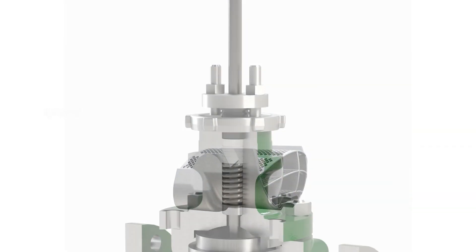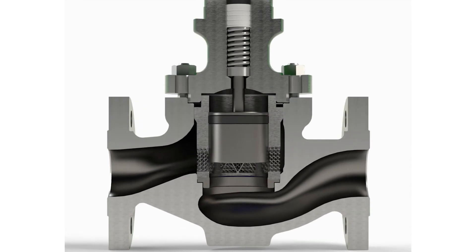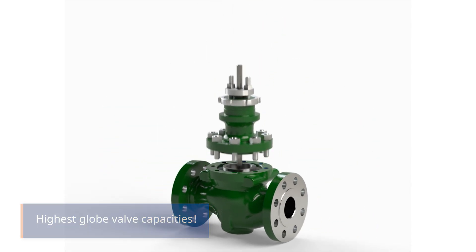That's globe-style performance but with a rotary valve's flow capacity. We're leveraging additive technology for globe designs too. The new Whisper globe technology more efficiently manages the turbulent flow through the valve, meaning we can now offer the highest globe valve capacities with 30 dBA noise reduction.